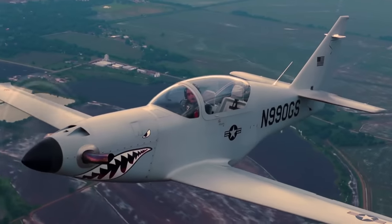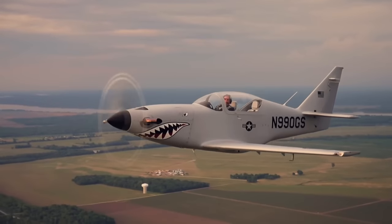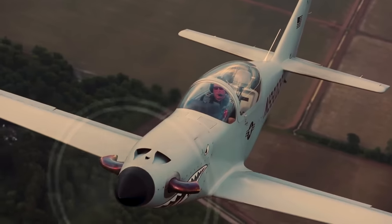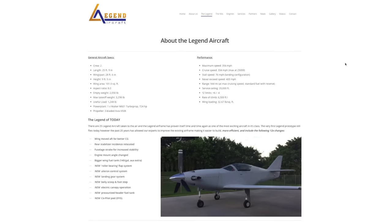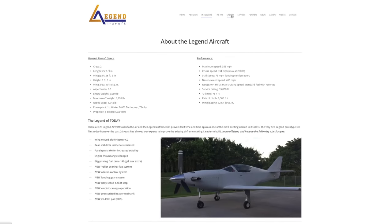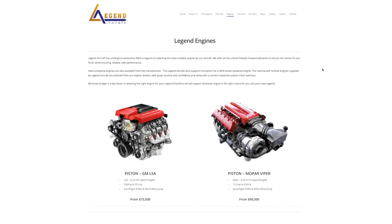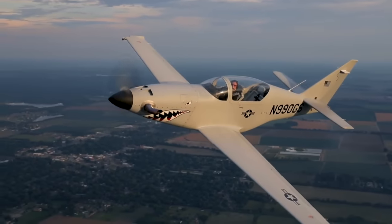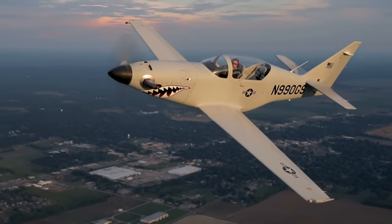This right here is why I absolutely love the experimental world — because you can take a normal airplane and, let's just say you've got a Corvette sitting in the garage with a supercharged LS GM engine putting out 556 horsepower, you can just yank it out and throw it in the airplane. Or if you have a Dodge Viper with a big turbo putting out 700 horsepower, you can do the same thing. And yes, those are the two starting engine options they offer with this thing.